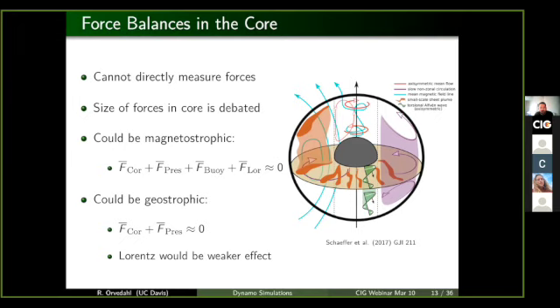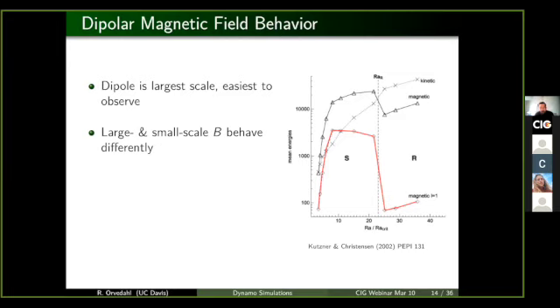What forces are important at any given time directly influences the dynamics of your system — you think about a parachuter: before they deploy their parachute, air resistance may not be important. One of those observables that is easiest to observe is actually the dipole magnetic field, because it's the largest scale. A study from about 2002 did a suite of numerical simulations, plotting the magnetic energy — both total magnetic energy and the dipolar magnetic energy.